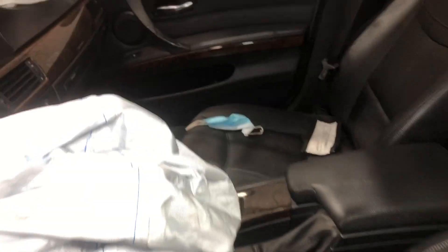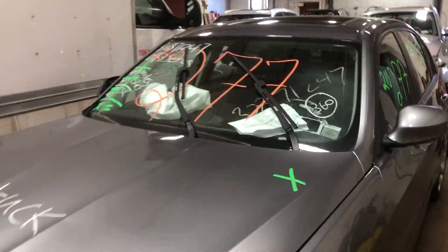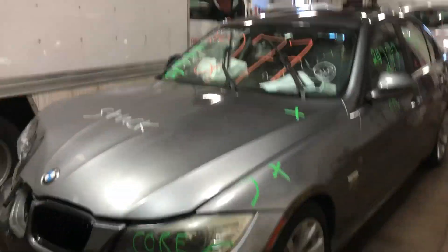This one does have black leather interior. As you can see, plenty of great parts still left on this 2009 BMW 5 Series and many others here at Tom's Ford Auto Parts.